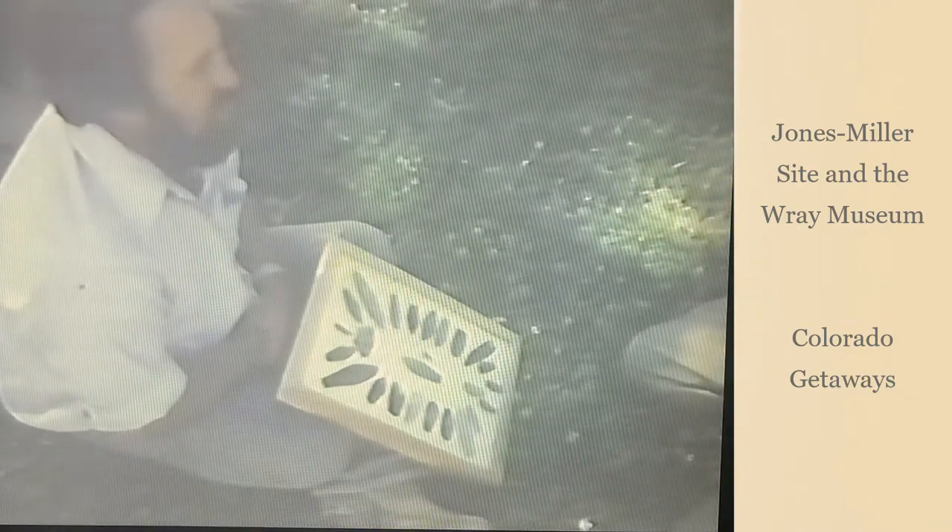Nearly 40,000 bison bones, 91 stone tools, 136 bone tools, and 29 complete projectile points were uncovered at the Jones Miller site. The stone tools were produced from material found as far away as Texas, Wyoming, Nebraska, and Kansas. Two distinct kill periods have been reconstructed.